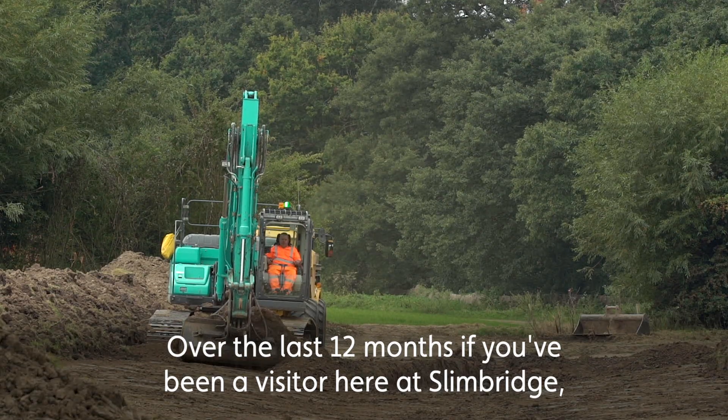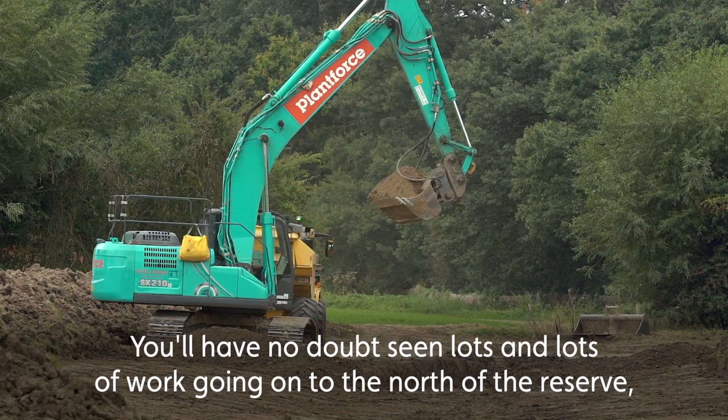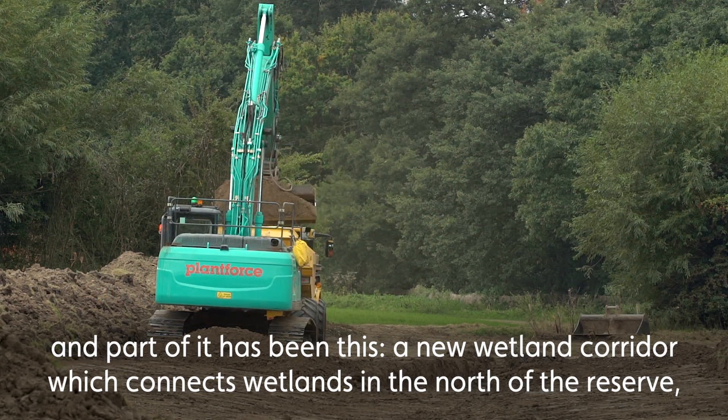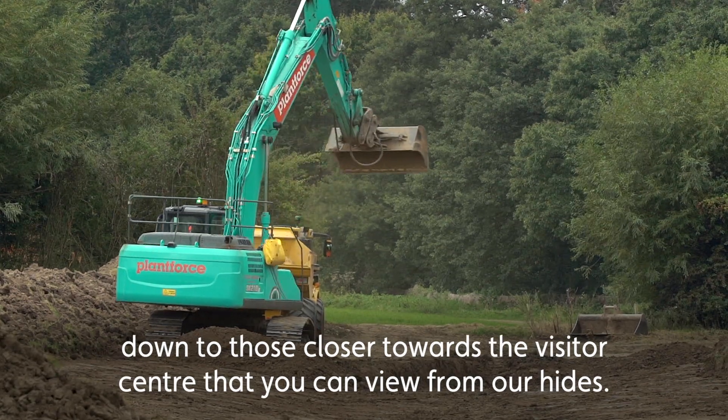Over the last 12 months, if you've been a visitor here at Slimbridge, you'll have no doubt seen lots and lots of work going on to the north of the reserve. Part of it has been this — a new wetland corridor which connects wetlands in the north of the reserve down to those closer towards the visitor centre that you can view from our hides.